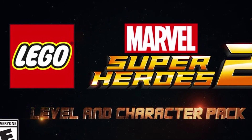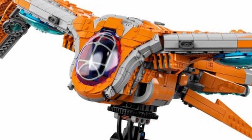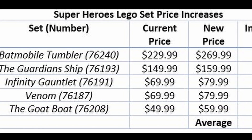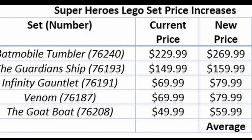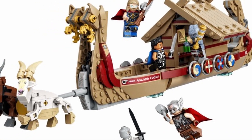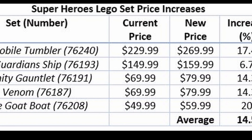Superheroes is one I think is interesting because there are some really good sets on the list. The Tumbler is a really cool set — going up 17% from $230 to $270. The Guardianship is a great set I don't have yet but it's possibly on my list, going from $150 to $160 — I still think that one could be worth it. What's really interesting though is the Goat Boat. This came out in 2022 at $50 — great value for what you get. At $60 it might still be worth it, but that 20% increase means if you're looking at getting the Goat Boat, get it soon before the price goes up.